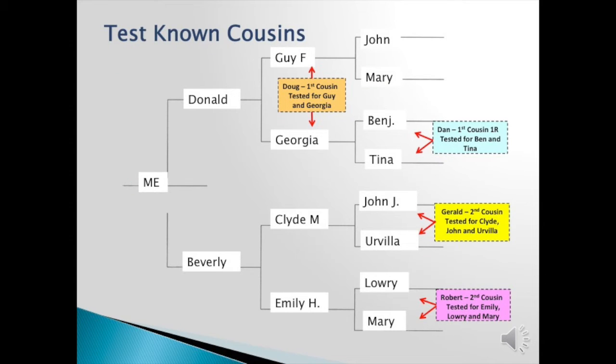Let's look at testing known cousins. This is my chart and the first cousin I tested was Doug. He and I are first cousins on my father's line. Therefore, if Doug and I match someone, then I know that it's on my dad's line — simple as that — providing that other person and Doug match, and that both of them match me in the same segment on the same chromosome. Well, that cut my hunt for the common ancestor down in half. But since it goes back six generations at least, it could still be a little work.